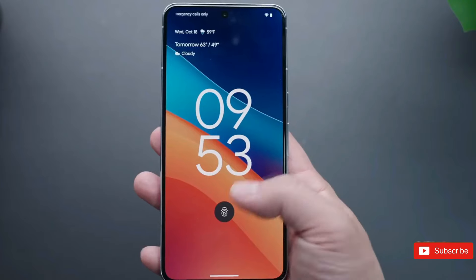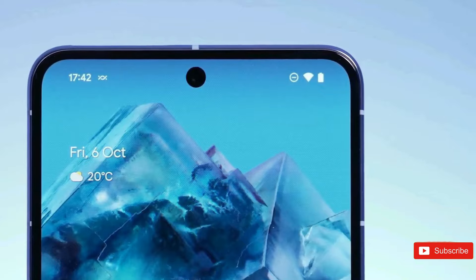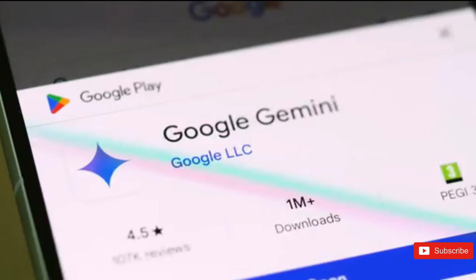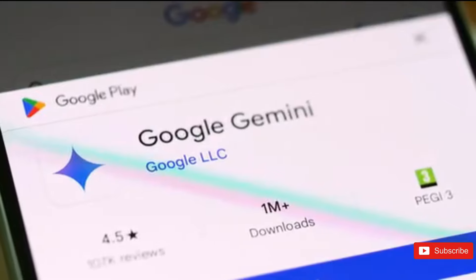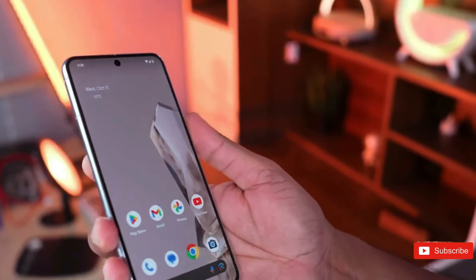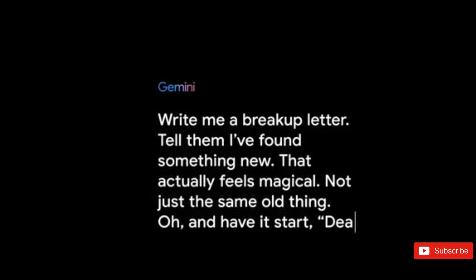The Pixel 9 Pro's most significant distinguishing feature will be its design, which is expected to take on a more blocky appearance with flat sides and back similar to its rivals. The same may be said of the unexpected new addition to the Pixel series line, the Pixel 9 Pro XL. For reference, examine the scenario between the iPhone 15 and the iPhone 15 Plus.